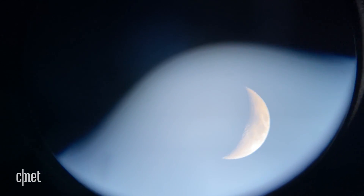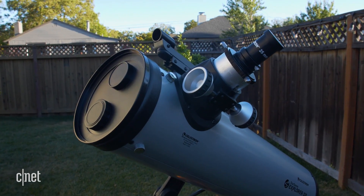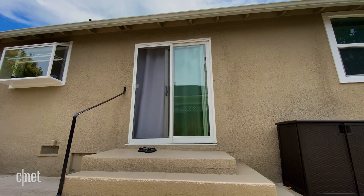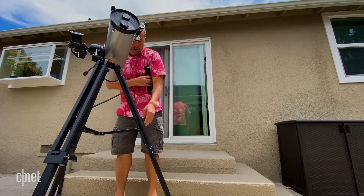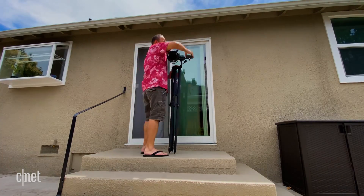So what does $200 worth of telescope get you? The DX is definitely sturdier — if you accidentally brush up against it, you never feel like it's going to come out of position. But sturdiness also means heavier, and heavier means getting it in and out of the house is a pain, so I rarely did that.